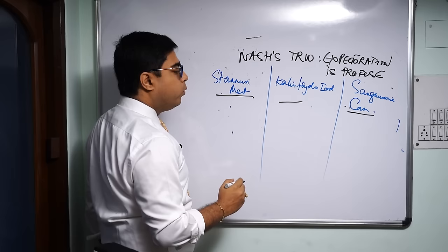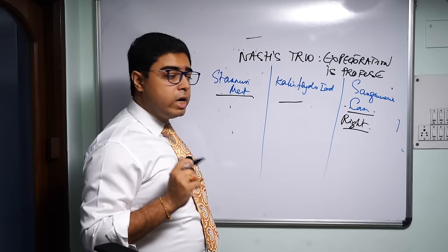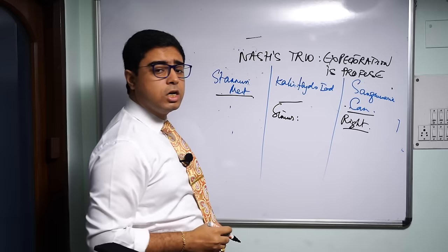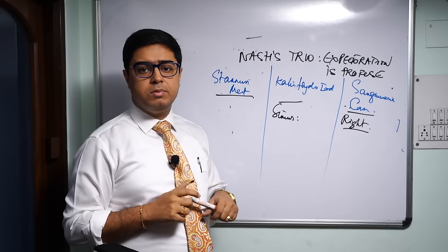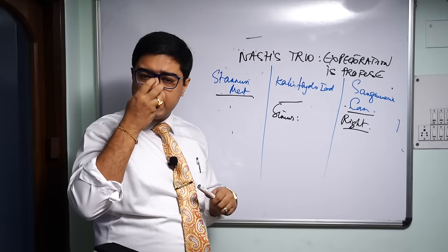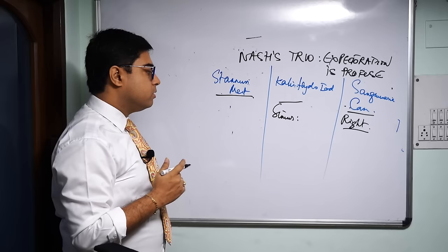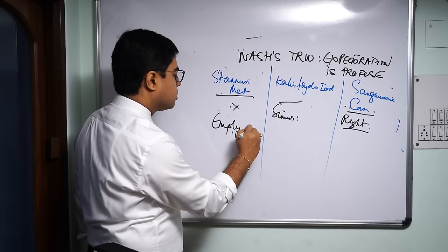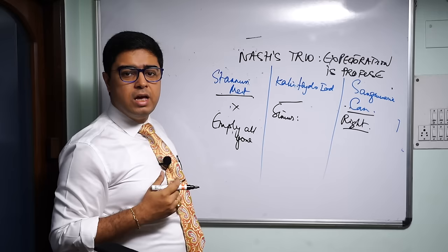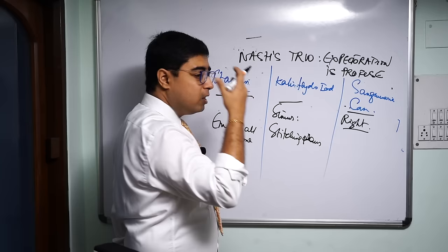Considering location: Sanguinaria is a right-sided remedy so the right lung is mostly affected. With Kali Iod, the important location is the sinuses — Boericke mentions profuse, watery, acrid coryza and pain in the frontal sinus as a guiding symptom. With Stannum metallicum, there is no particular location as such. Regarding sensations: Stannum metallicum has an empty, all-gone sensation in the chest — so weak that the patient can hardly talk. Kali Iod, as a Kali, will have stitching pains in the chest or with the sinus symptoms.